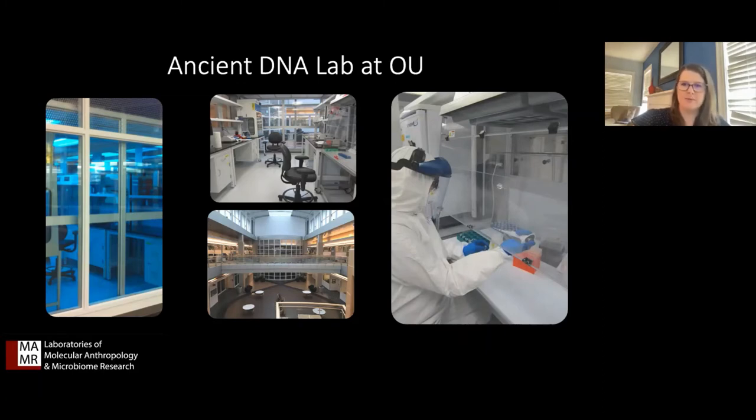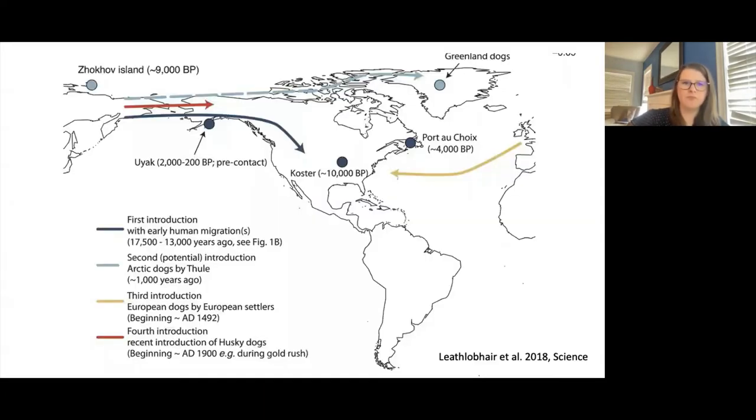A lot of ancient DNA researchers have focused on dogs because they're such an important part of our lives today. One of the really cool findings about ancient DNA and dogs is understanding how dogs have moved and colonized the Americas. A really amazing study came out in 2018 that sequenced DNA from really old dogs in North America and was able to propose a hypothesis for how dogs colonized the Americas. They proposed four introductions. The first being that dogs arrived with the human migration 17,000 to 13,000 years ago across the Bering Sea and into North America and down into South America. When people moved into these landscapes, they brought with them the resources and companions that were really important for them, and that includes dogs.